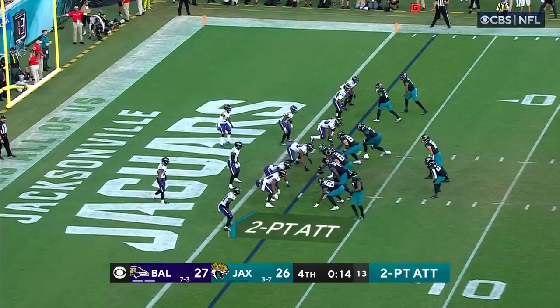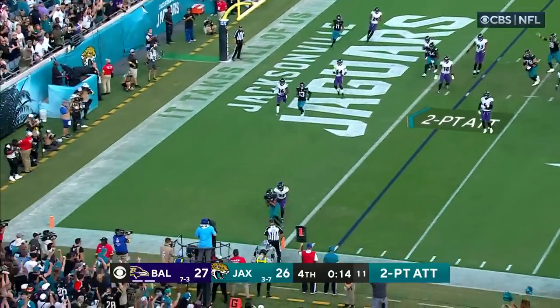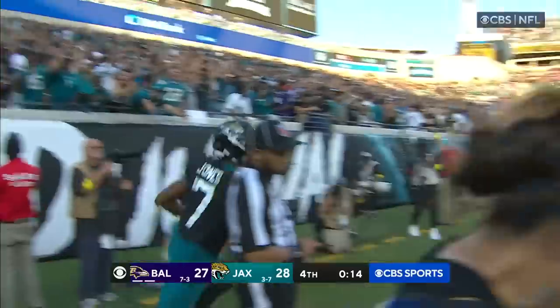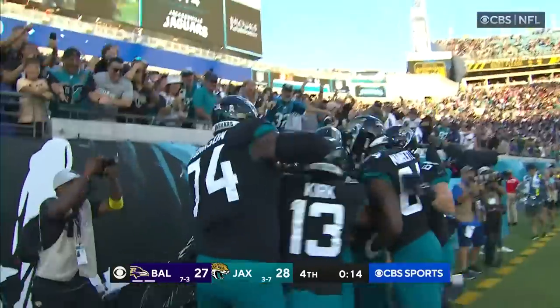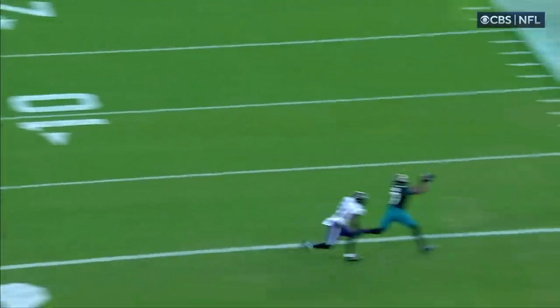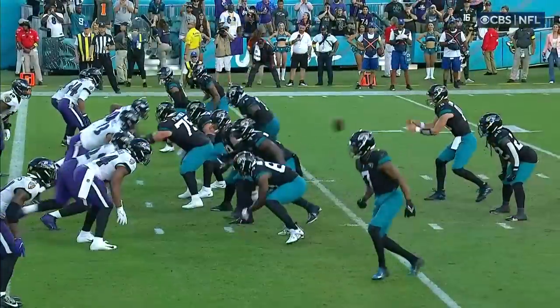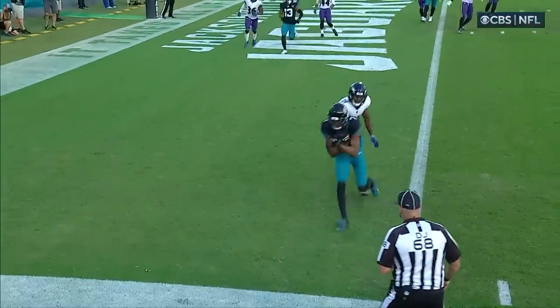Jaguars going for two. Lawrence in the shotgun, looking left, throws left, and it's caught! Zay Jones! The Jags go up by one! And that ball, just a strike, has to be right on target, right in front of Brandon Stevens. But Zay Jones — you don't have to be ten yards deep in the end zone. Get right along that goal line. Let your quarterback throw you right to the pileup.